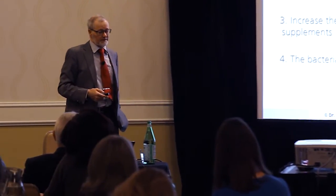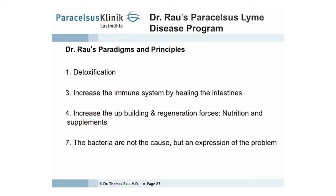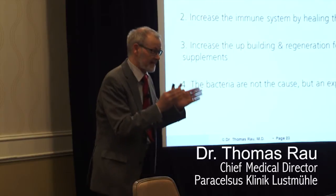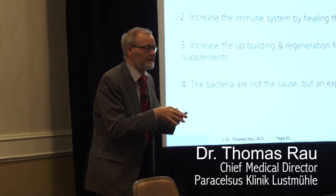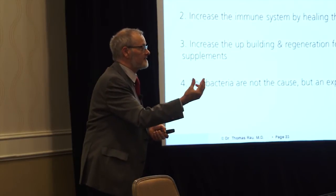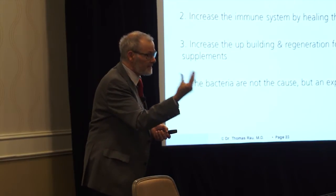This is the treatment program. We increase the immune system by healing the intestines, increase the upbuilding and regeneration forces with nutrition and supplements. We tell the patients exactly what to eat and how to eat, and we supply for several weeks the elements and amino acids which they need.